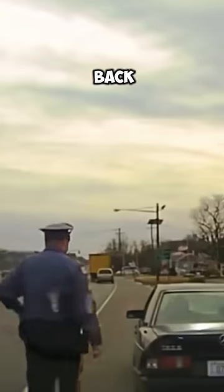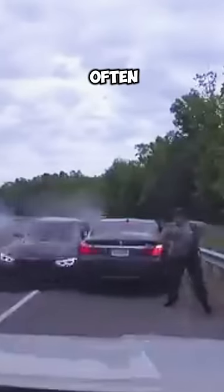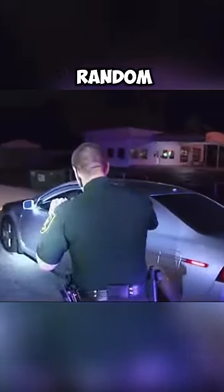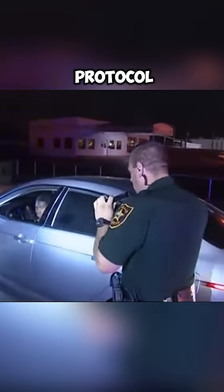Have you ever wondered why the police touch the back of a stopped car? In movies and viral videos, we often see a police officer stopping a car and touching its trunk. This action isn't random — it's part of a safety protocol used by law enforcement, including in the United States.